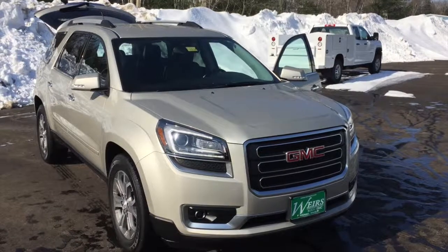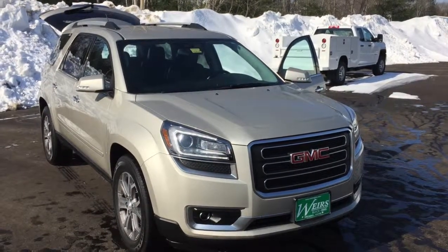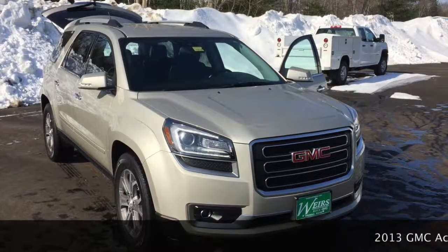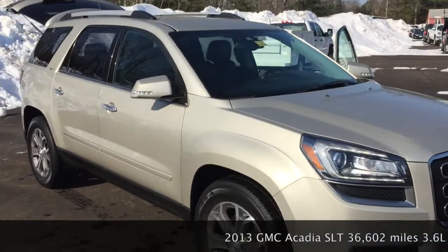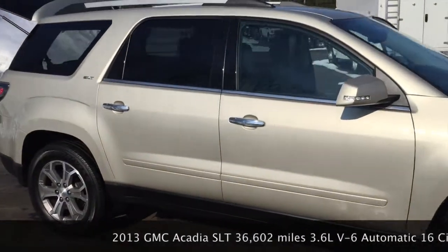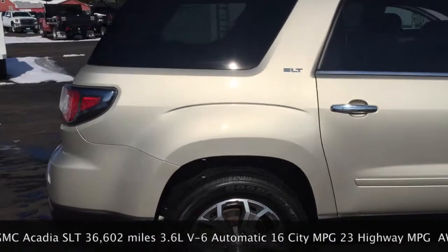Hello, this is Ryan Martin at Weir's Buick GMC over here in Arundel, Maine. This is a 2013 GMC Acadia SLT. This has 36,000 miles on it, black leather, alloy wheels, SLT package.